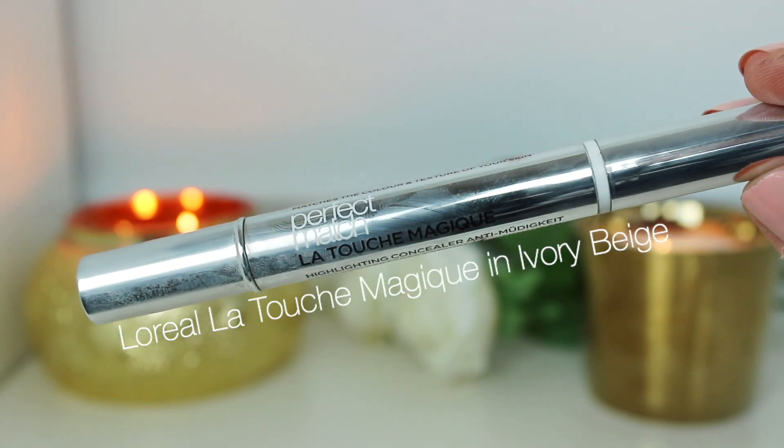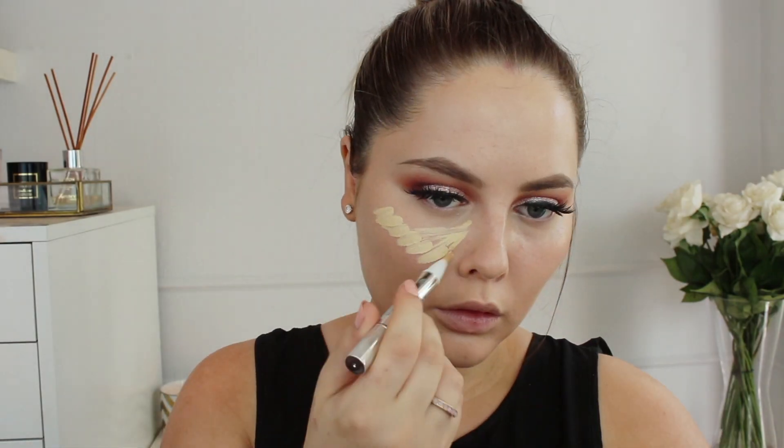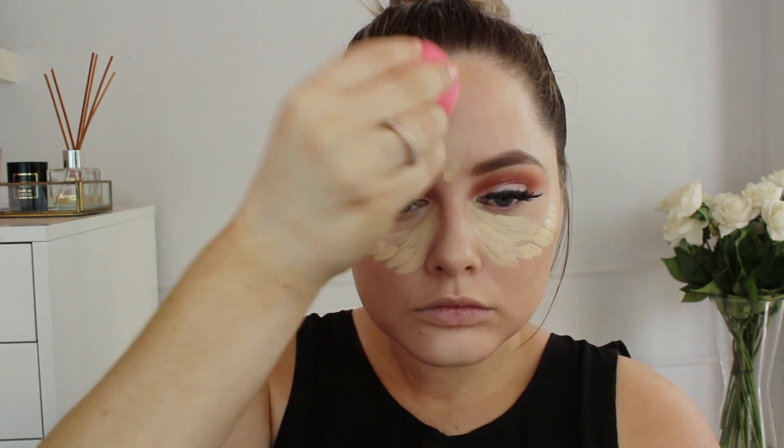I have to highlight my face — it is extremely important for me. I feel like it makes my face look a lot better and really makes a difference. I'm applying this underneath my eyes, on my nose, and other places that I like to highlight, blending this in with the Beauty Blender.